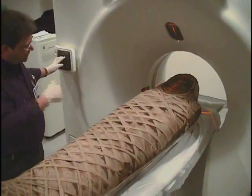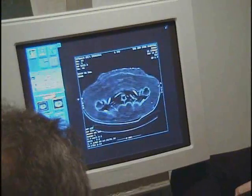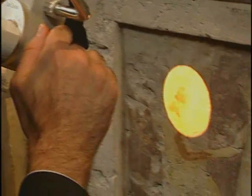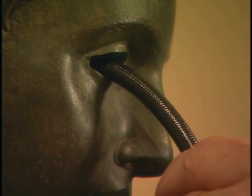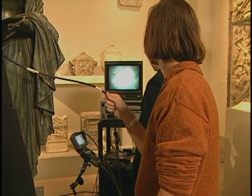We use every technique imaginable — from X-rays, from infrared reflectographies, from close-up investigations with a microscope. We have probes that allow us to take the instrument to the object, not a part of the object into the instrument. The Department of Scientific Research fits squarely within the mission of the museum to study and preserve these works of art.